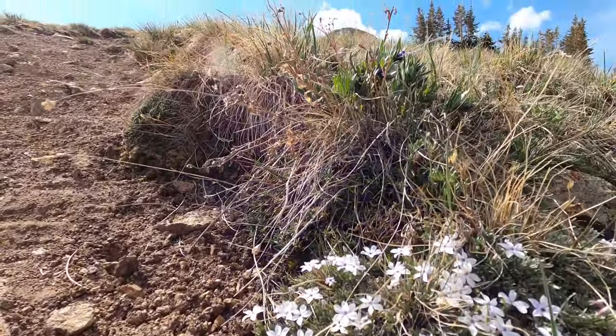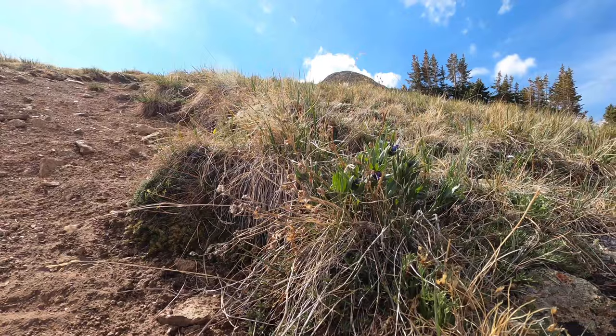One of the most challenging parts about this hike are the false summits, and there are two. As I got closer to the first one, the wind really started to pick up.